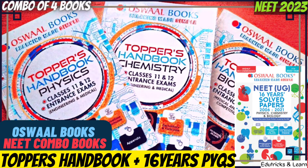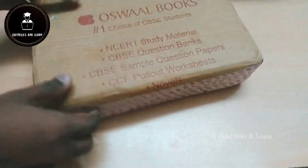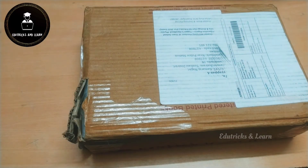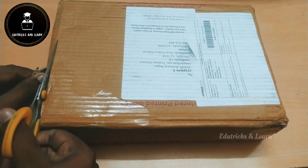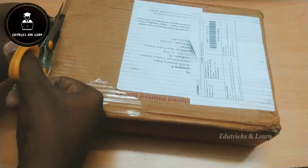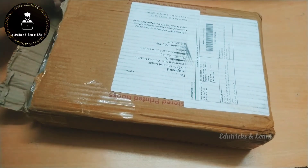Hello friends, welcome to Tricks and Learn. Today in this video we are going to see the complete review and unboxing of Oswald Books NEET combo books — the Topper's Handbook and previous year questions. If you haven't yet subscribed to our channel, please click the subscribe button and press the bell icon to get instant notifications of upcoming videos and latest CBSC updates. Let's do this unboxing.